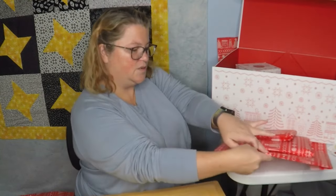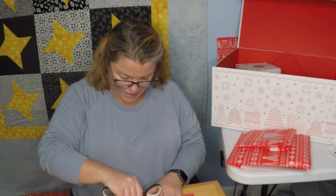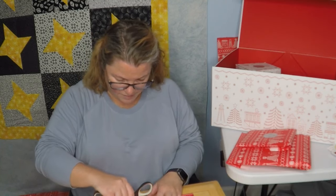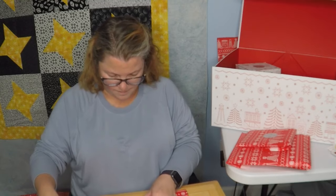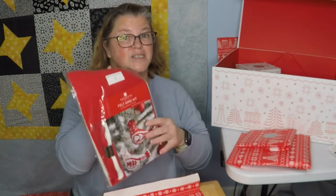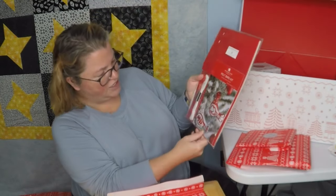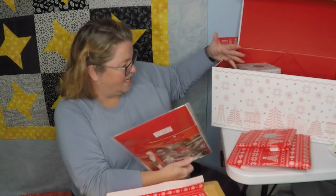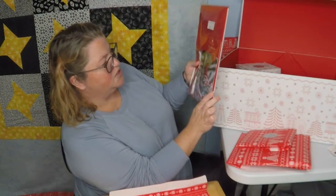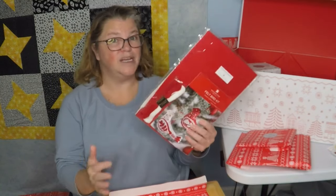Day number eleven — if this is not fabric, I will be surprised. It is not fabric — it is felt, and it's already pre-cut, you just pop them out. It's for a felt bird kit, in a Scandinavian design. Those are actually pretty cute. I will make these for sure. I just don't know if they're going on my tree or my grandma's tree.